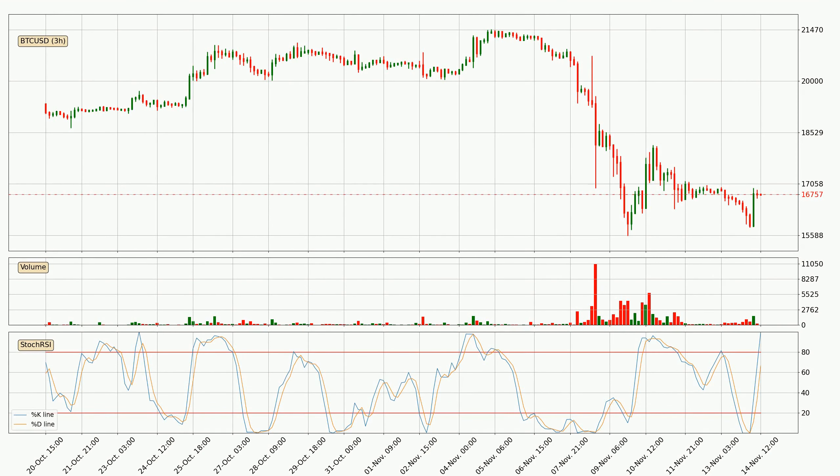Jumping to the 3-hourly stochastic RSI, currently both the %K and %D lines are very high, meaning that the crypto is being highly bought and a change in the trend can be expected, or for it to remain at least stable for some time. Despite this, the K line has yet to cross the D line, so patience should be exercised until you see if the trend will in fact go down.